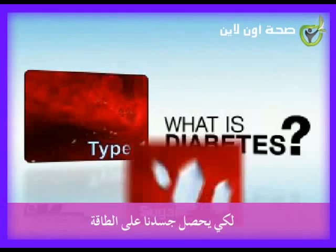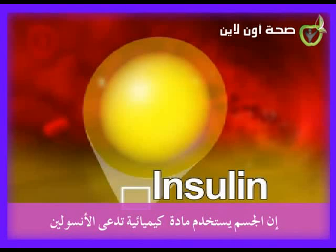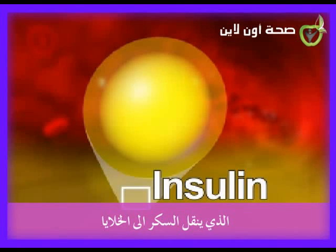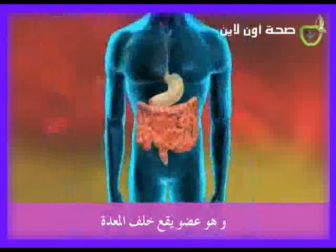To have energy, you need sugar. So there's a little bit of sugar in your blood at all times. Your body uses a chemical called insulin to let the sugar into your cells. Insulin is produced in the pancreas, which is an organ that sits behind your stomach.